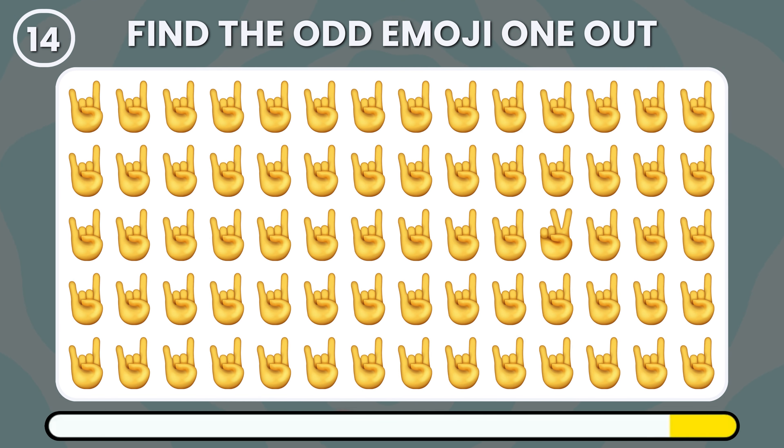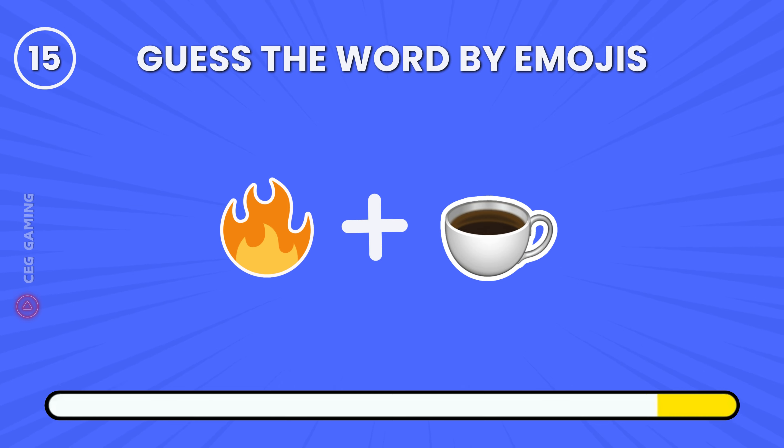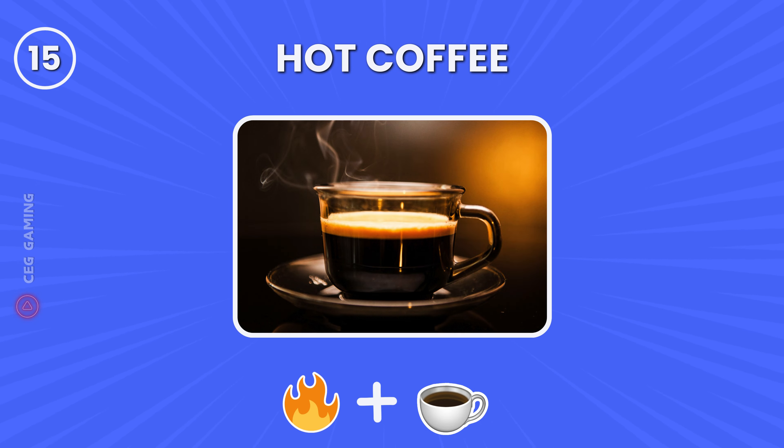Can you identify the dissimilar hand sign? Certainly, this hand sign doesn't quite match the rest. Can you name the word hinted at by these emojis? It's none other than a steaming hot coffee.